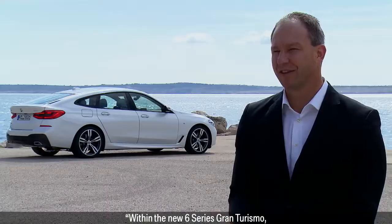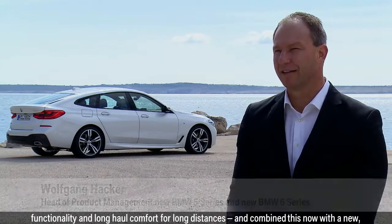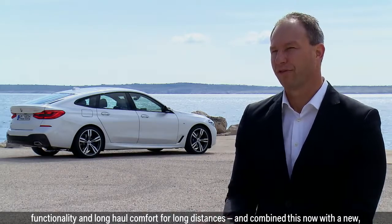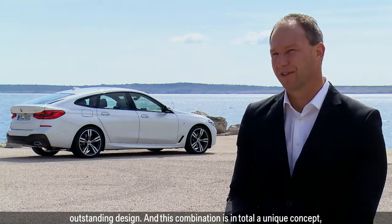Within the new 6 Series Gran Turismo, we kept the core values of a Gran Turismo concept, which is roominess, functionality, and long haul comfort for long distances, and combined this now with a new outstanding design.